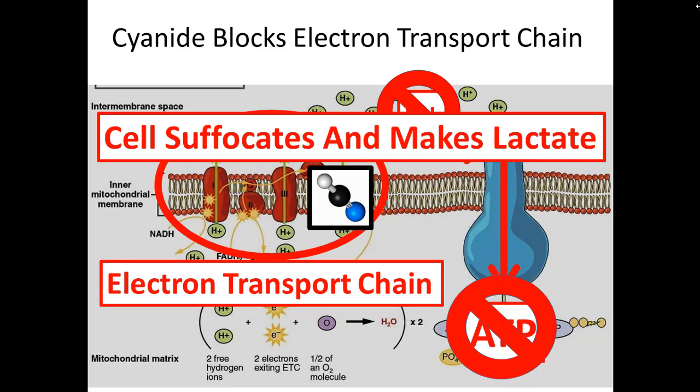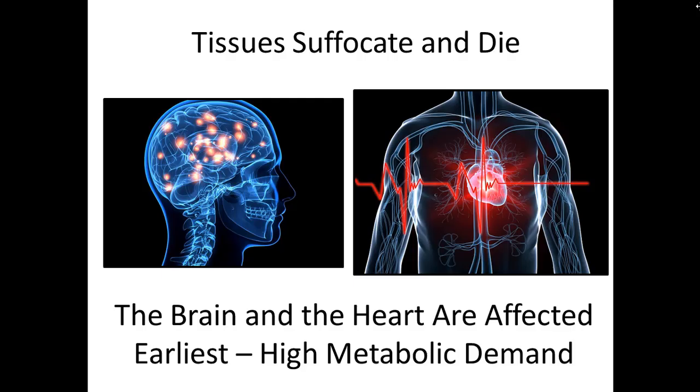Basically, cyanide forces the cell down the alternative anaerobic pathway — instead of suffocating, it does its best to work in an anaerobic environment, and it makes a lot of lactate. Lactate is what we measure when patients arrive at the hospital to indicate that something is wrong at the cellular level with the cell's ability to use oxygen. The tissues affected earliest clinically are the brain and the heart, since they are the most metabolically active and have the highest oxygen demand.